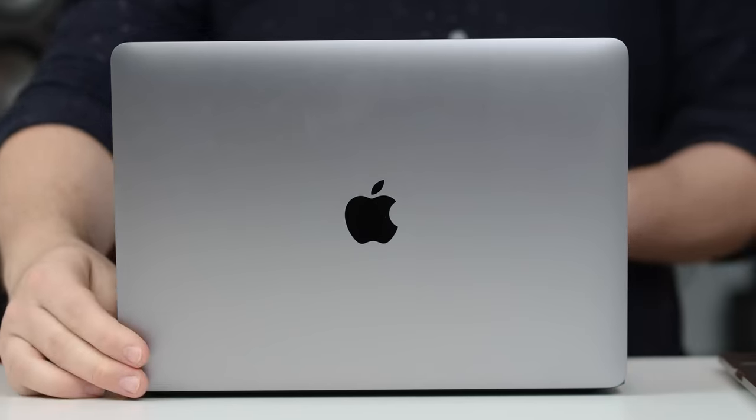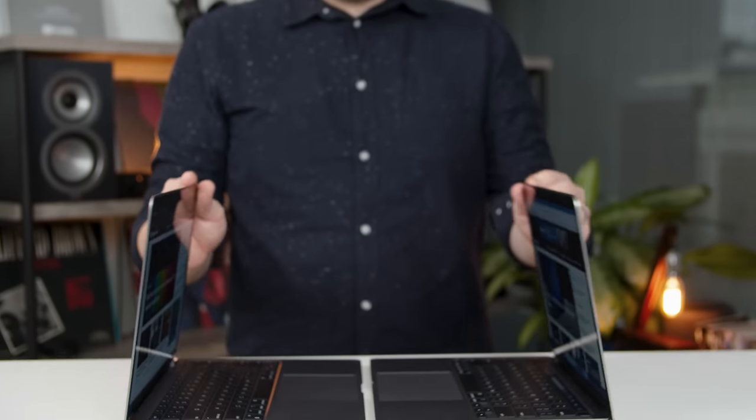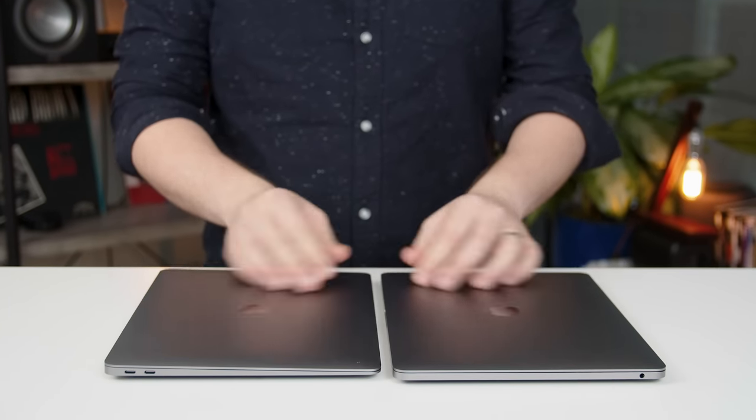So there's a new MacBook Air and a new 13-inch MacBook Pro, and they're both powered by Apple's new M1 chip. I'm sure you've already heard they're pretty great. But in this video, I'm going to tell you that when you compare these two laptops side-by-side, Apple may have a serious problem on its hands.